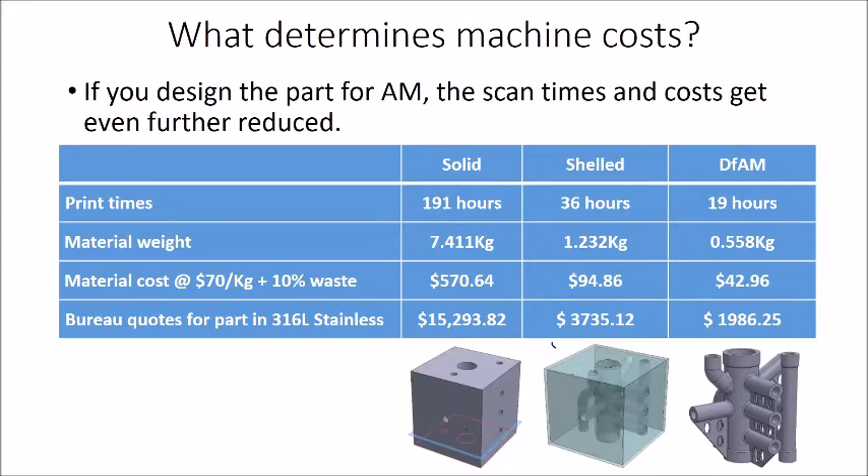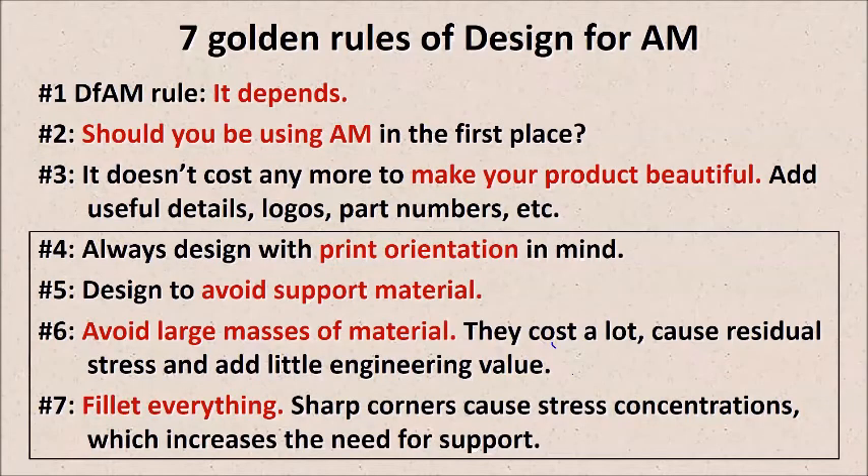We're getting close to the end, but I thought I'd share my seven golden rules of additive manufacturing. The first three are general rules and the bottom four are technical engineering rules. The first rule of design for AM is: it depends. Most design rules for AM are 'it depends' — for example, what's the smallest hole size you can get through a part? Well, it depends on the thickness of the wall it has to go through. That's a perfect example of an 'it depends' rule.